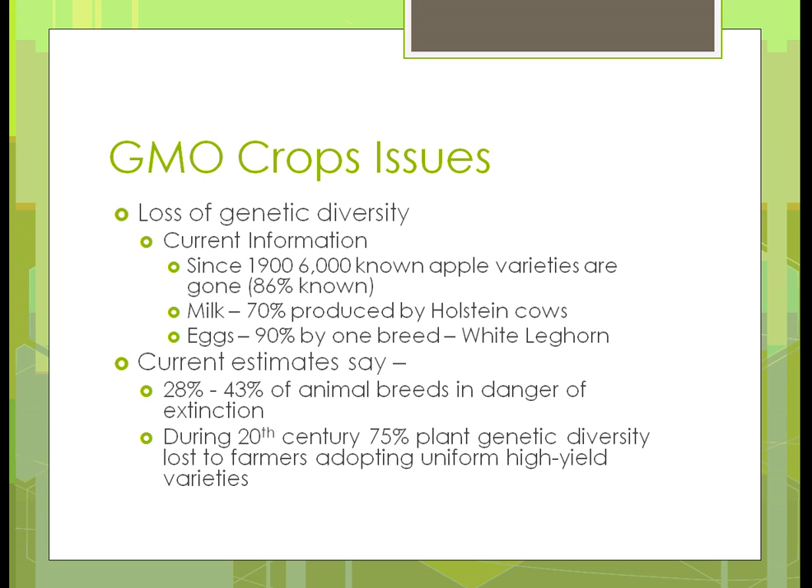Some estimates suggest 28 to 43% of the animal breeds out there are in danger of extinction. What that means is similar to what happened with the eagles — the eggshell was getting too thin, and when the eagle or bird of prey would sit on its egg and crush it, their population went down. They were able to reverse that by eliminating what was causing it. But basically, when it gets down to a certain point, a species could become extinct because there aren't enough individuals to keep reproducing.